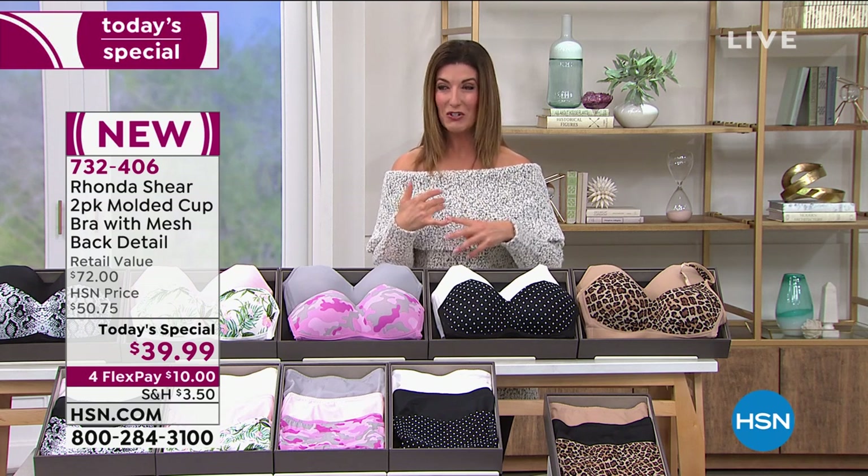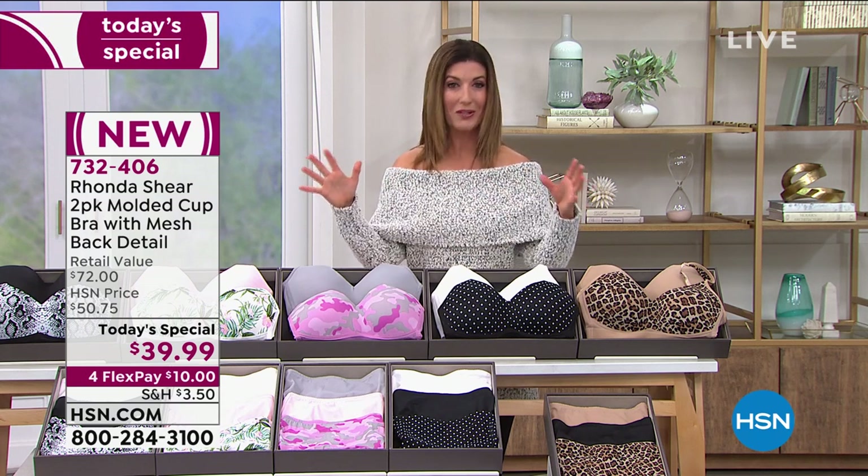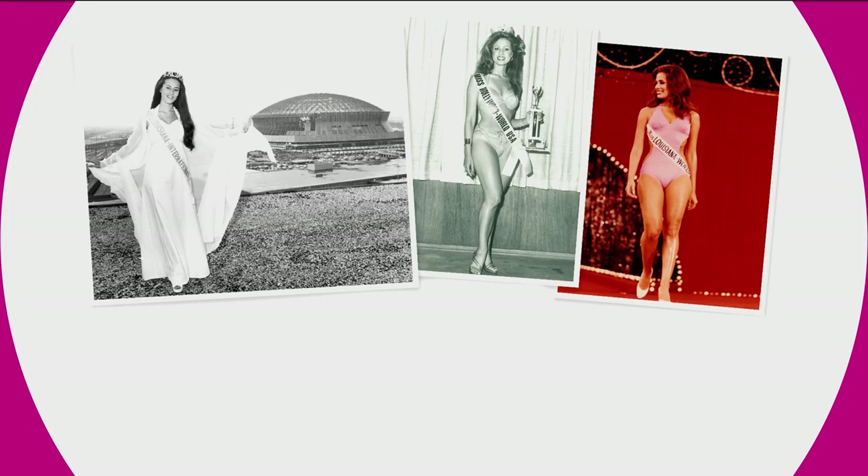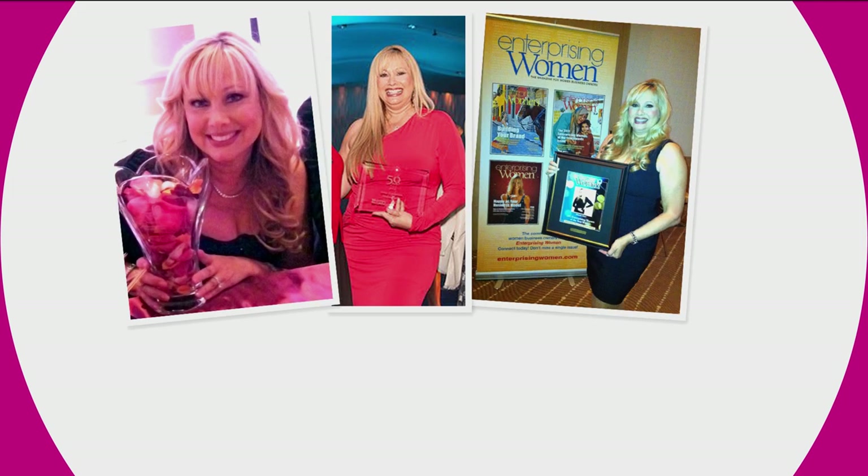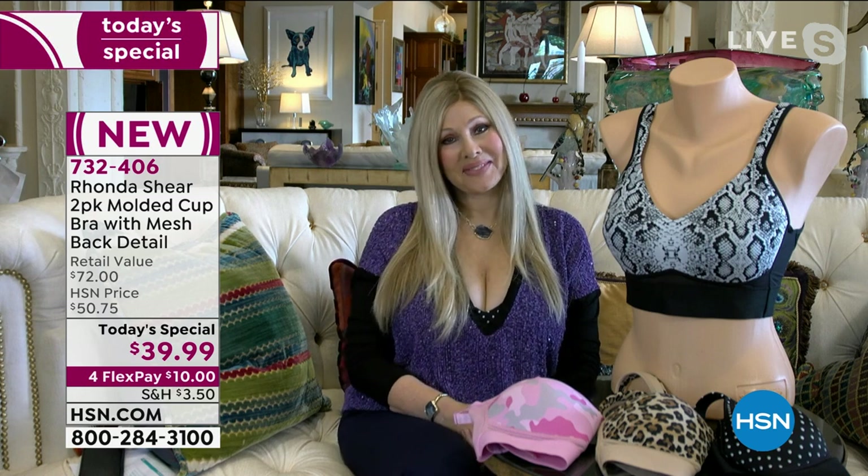Let's say hi to Rhonda Shear — 18 years here at HSN. She's bringing you some of the number one all-time best-selling, iconic, world-famous bras. She's won awards, she's an actress, an entrepreneur, a designer, and a shapewear expert. And here at HSN, she's bringing you exactly what every girl wants — a great bra.